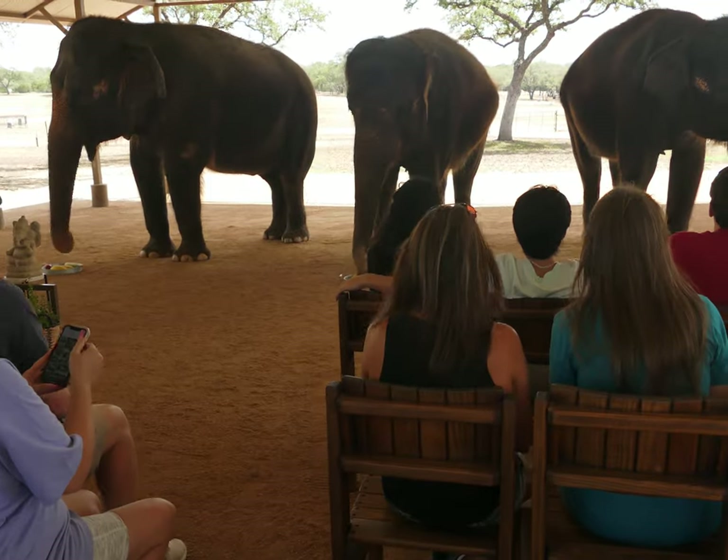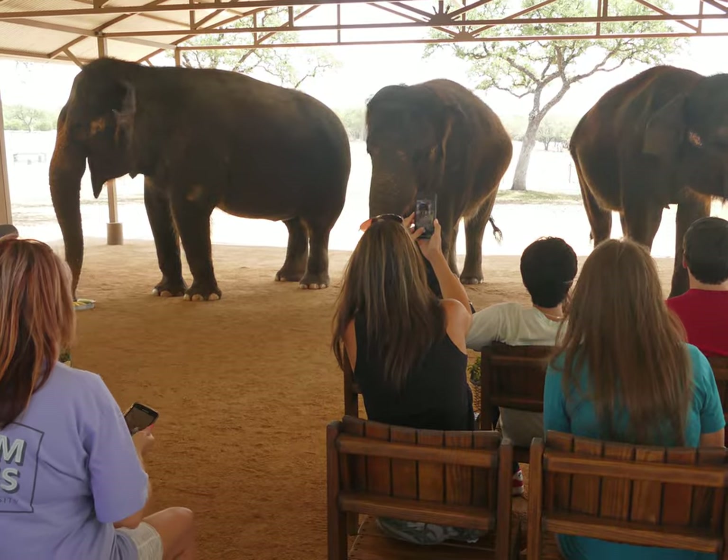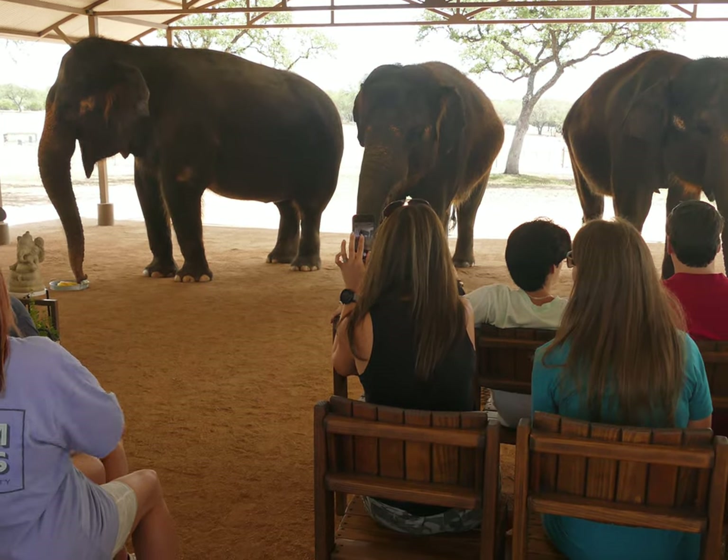And there they go. On the menu today it looks like we've got some good variety. We've got carrots, bananas, corn, tomatoes, and apples. A delicious selection.